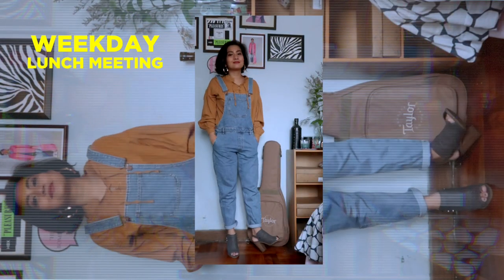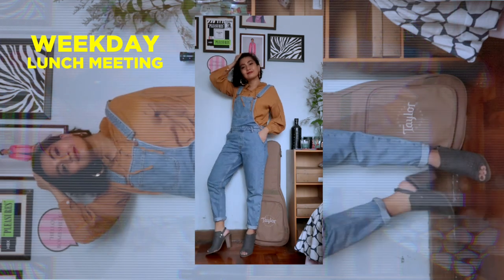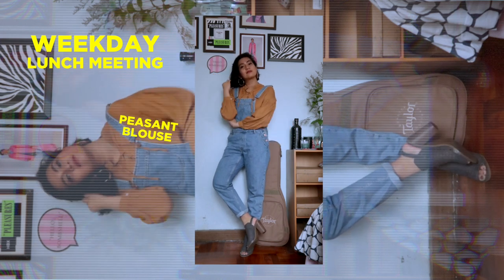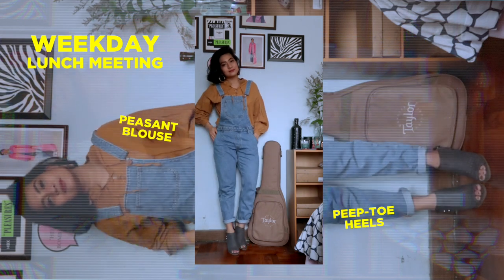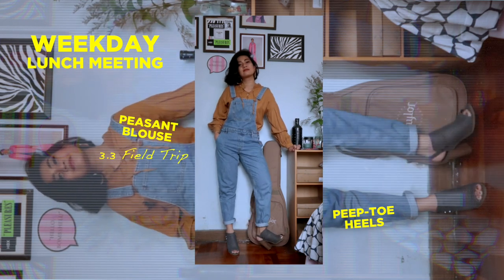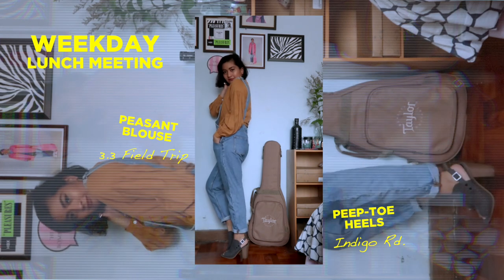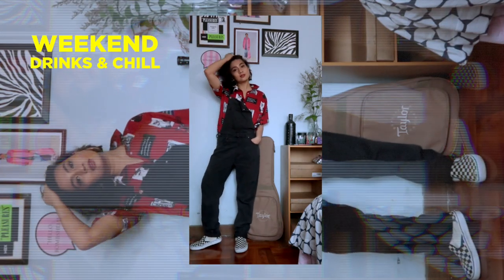The second outfit is something I'd wear to a casual meeting for work or a lunch date. To achieve this smart casual look with a boho vibe, I opted for a brown peasant top that goes well with this light wash blue denim overalls, and a pair of gray chunky peep toe heels which really sealed the outfit and made it look well put together. The peasant blouse is also from 3.3 Field Trip, and the peep toe heels are from Indigo Road.